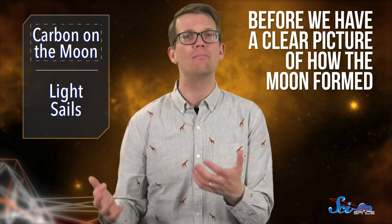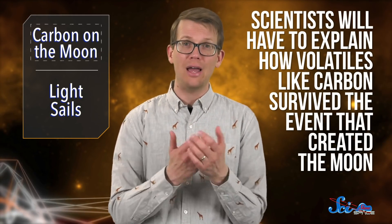Before we have a clear picture of how the moon formed, scientists will have to explain how volatiles like carbon survived the event that created the moon. Some sort of collision is still the leading hypothesis for the moon's formation, but exactly what the circumstances were like is still up for debate.